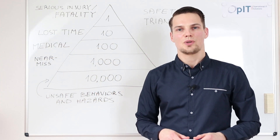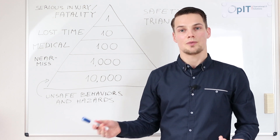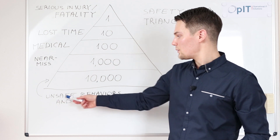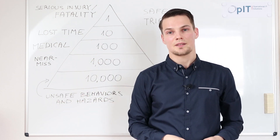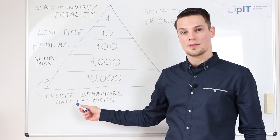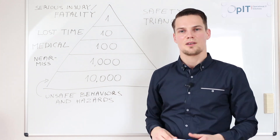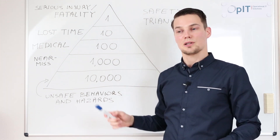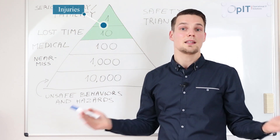I believe most of you know the Safety Triangle, or Heinrich's Accident Triangle, which compares the frequency of different types of incidents ranging from unsafe behaviors and hazards to serious injuries or fatalities. Statistics show that for every 10,000 unsafe behaviors and hazards there is likely to be one serious injury or fatality. Companies make a common mistake by looking too much into this area of the triangle — that is, the injuries. They take them very seriously.